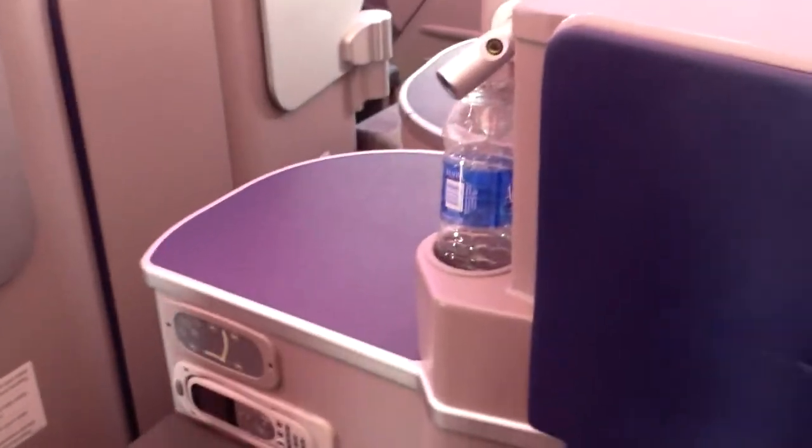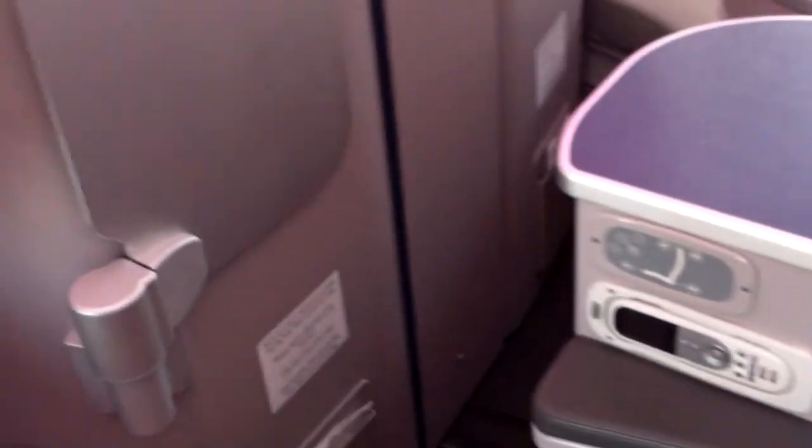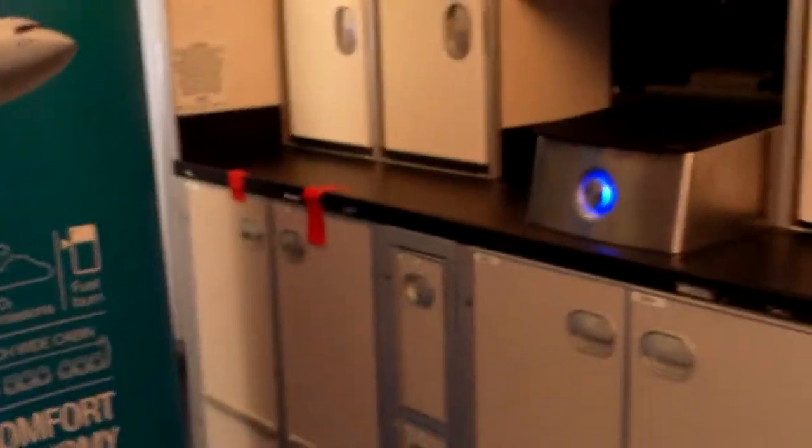And now we're in — I think this might be the business-class cabin. They have TVs that are a little bigger, and it's only two seats, or one seat per row, rather than three to four seats. There's an emergency exit here. That's the flight attendant controls. Here's a kitchen. We're still in business-class, I think.